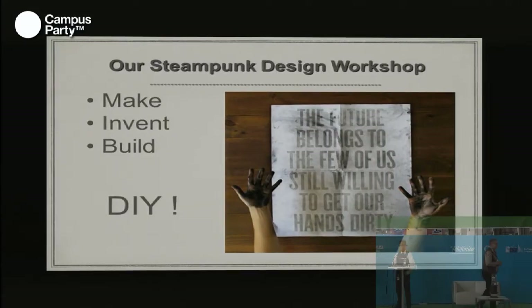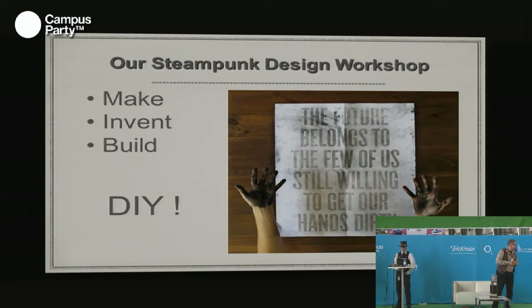Our steampunk design workshop builds and develops the most modern technical equipment, fine jewelry, and futuristic devices implemented with the forms and materials of the Victorian era. You will find the latest technology, clothing, and accessories in the style of steampunk. Let yourself be inspired by my technical achievements or simply copy them for yourself.